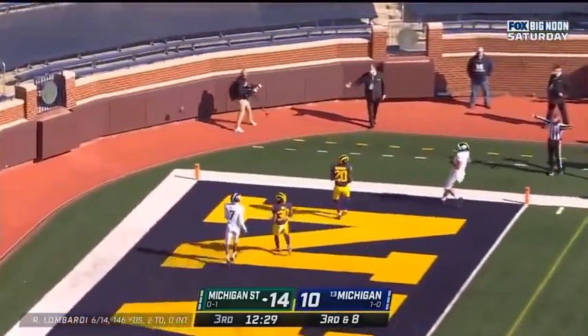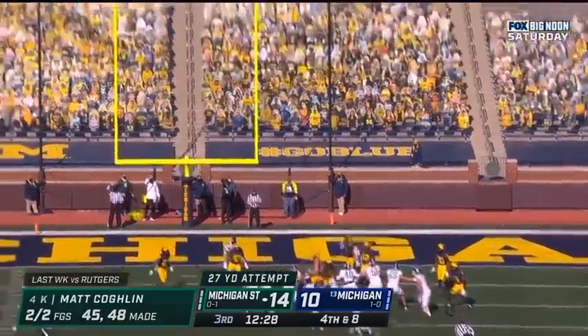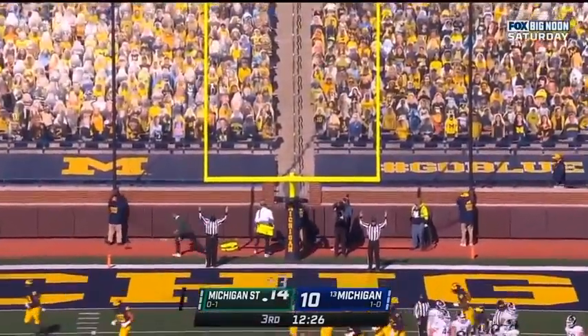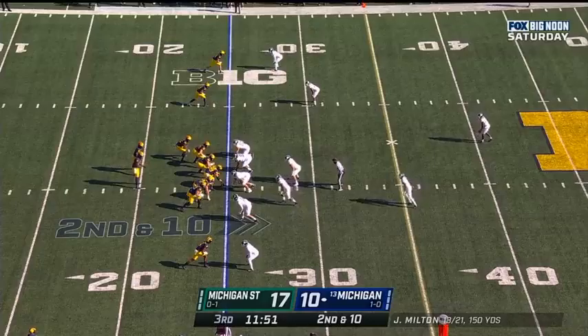And he just throws this one away. Field goal attempt coming for Matt Coghlan. And it's good. 17-10.